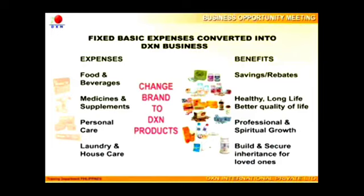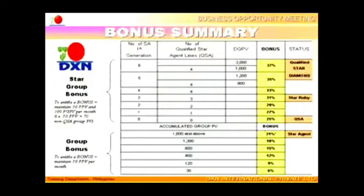By switching to DXN products, you will receive a lot of monetary rewards, aside from many other benefits. The compensation plan offers a good bonus reward from 6 to 21% as a member, and 25 to 37% as star group bonus, as long as you maintain your personal PV of 30 points and personal group PV at 100 points.